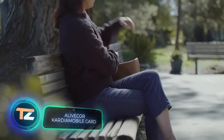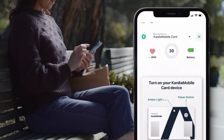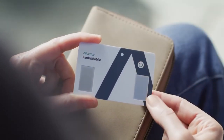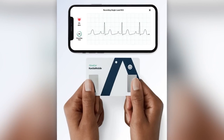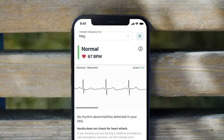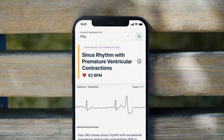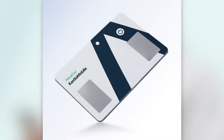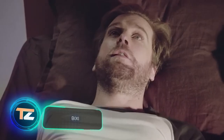Heart disease is the number one cause of death in the United States, yet 80% of cases are preventable, write the creators of this device. It's a mini ECG station that can detect arrhythmias in 30 seconds — just put two fingers to the special slots. The station measures your heart rate and sends data via Bluetooth to a smartphone, where it's evaluated by the AliveCor AI system. A comprehensive report is then issued, which can be sent to a primary care physician, making remote patient monitoring much easier. It has been approved by American regulators and can also detect tachycardia, atrial fibrillation, and other problems. The price tag is $89.